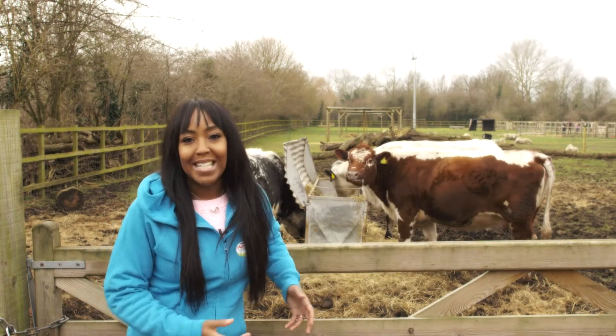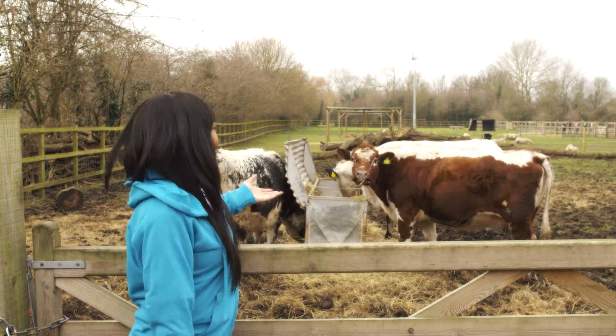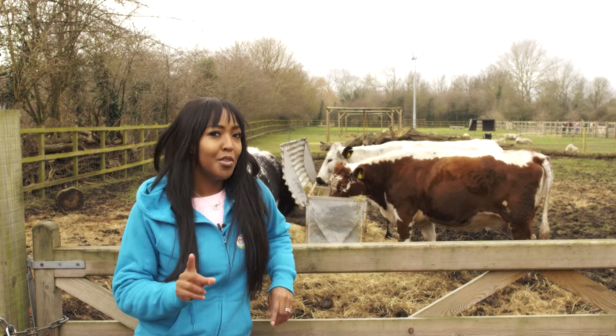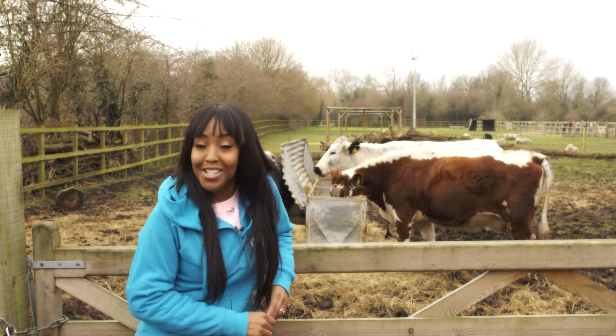I'm Angelica and I'm here at Dean City Farm in South West London hanging out with this bunch. Now a trip to the farm is a great day out for little ones. It's not just fun, it can be hugely educational too.